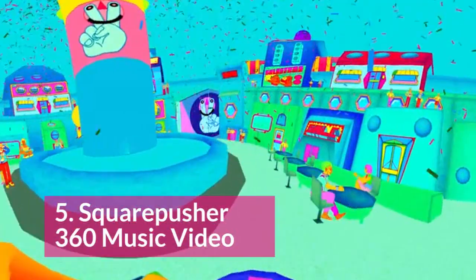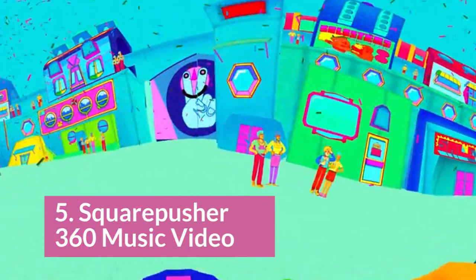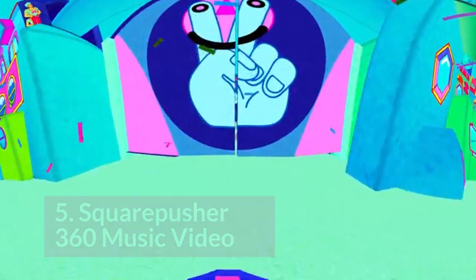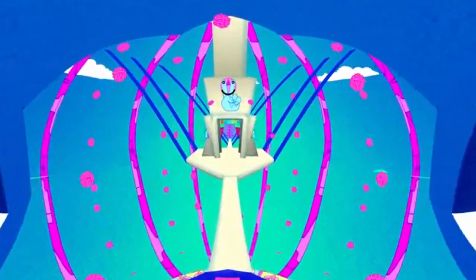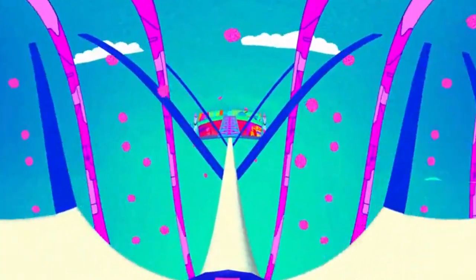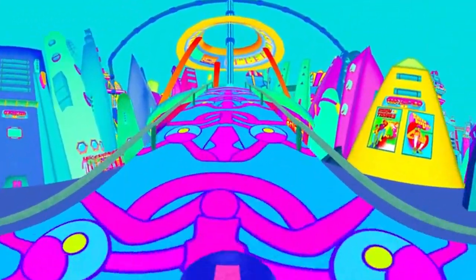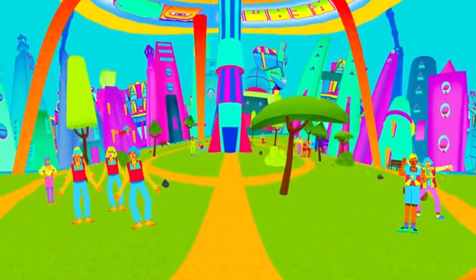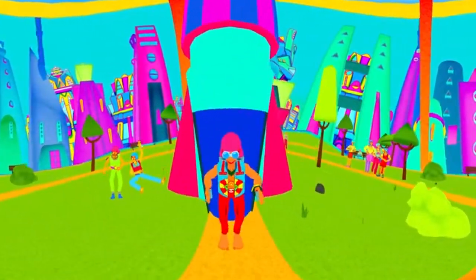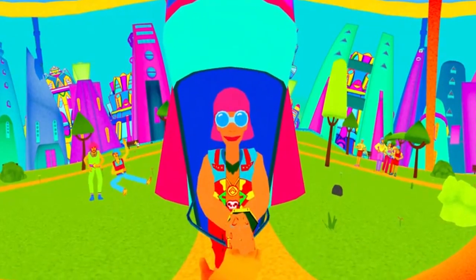At number 5, we have Squarepusher's 360 Music Video. This animated journey takes you into a very detailed world. There's so much going on in the background that you can watch it 5 or 6 times and still discover new things. You go from a really happy, bright utopia to a dark dystopia. I love that you're on a body running throughout this, and I love how the people look at you as you're moving through the land.